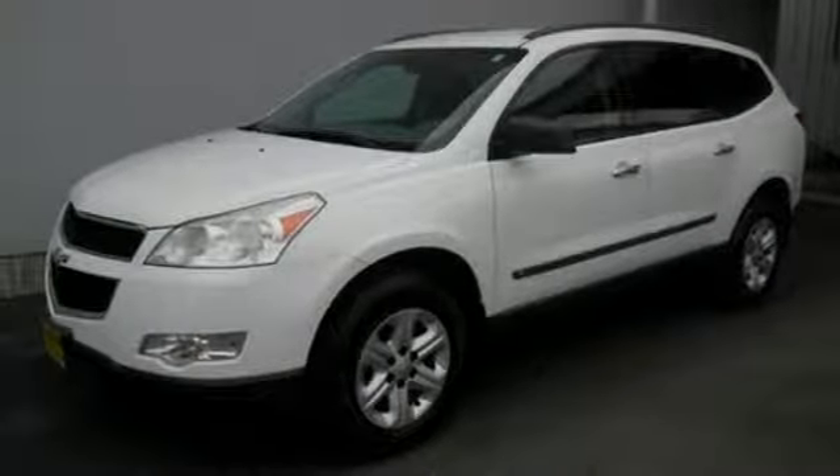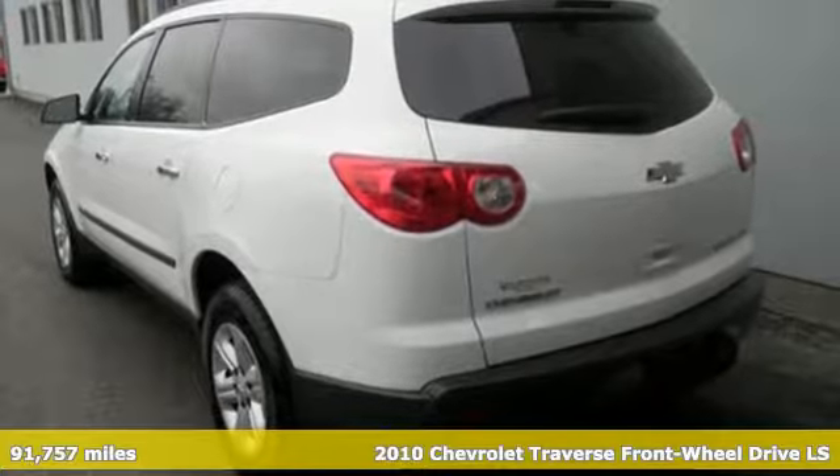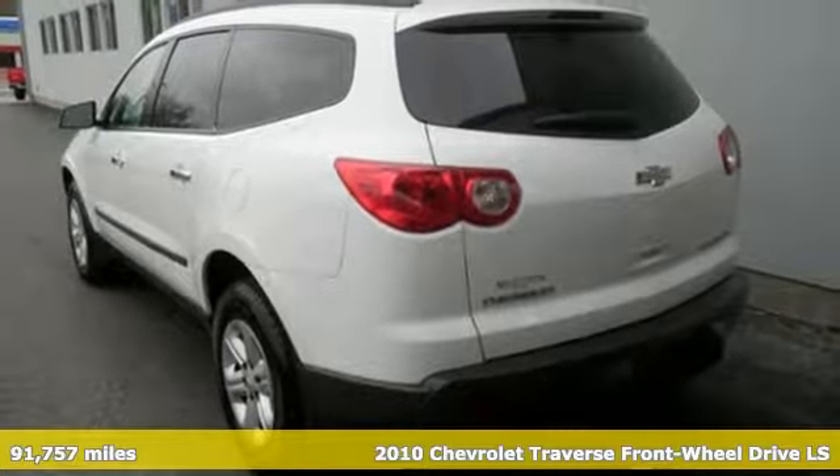Here's a 2010 Chevrolet Traverse. Style, space, and amenities. This is everything but compromise.